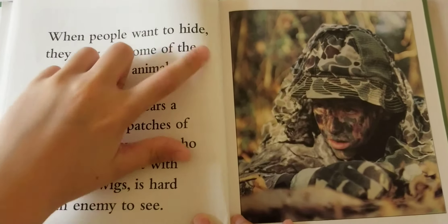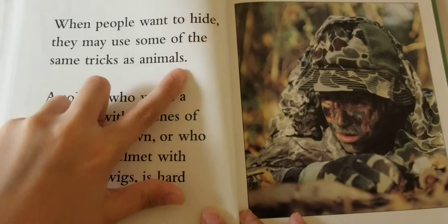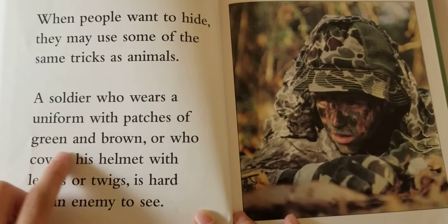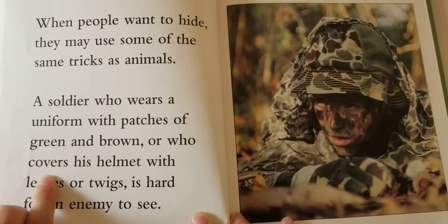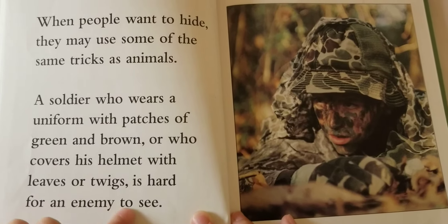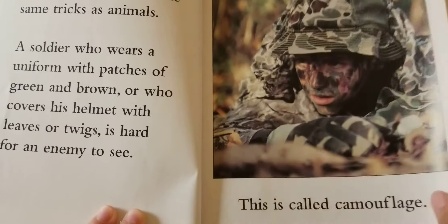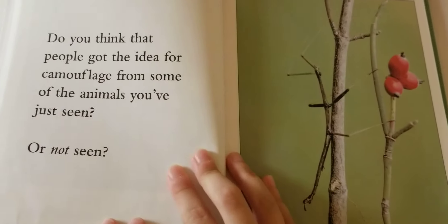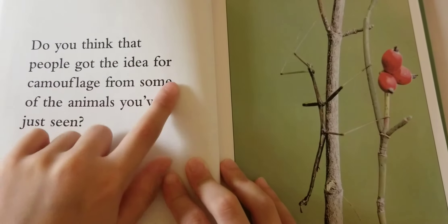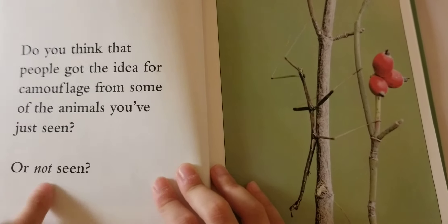When people want to hide, they may use some of the same tricks as animals. A soldier who wears a uniform with patches of green and brown, or who covers his helmet with leaves or twigs, is hard for an enemy to see. This is called camouflage. Do you think that people got the idea for camouflage from some of the animals you've just seen — or not seen?